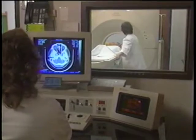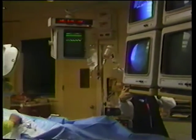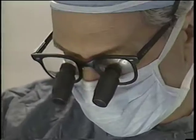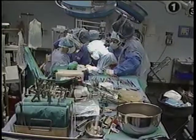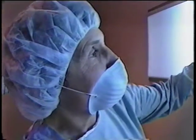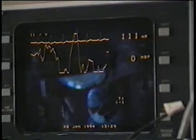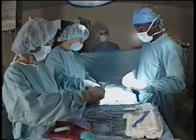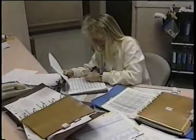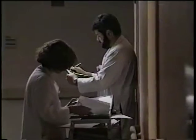The greatest challenge facing the healthcare industry today is containing costs and improving productivity while still maintaining the highest level of quality patient care. Faced with these critical issues, healthcare institutions are searching for new and innovative ways to re-engineer the way things are done, especially in the way information is gathered, processed and communicated.